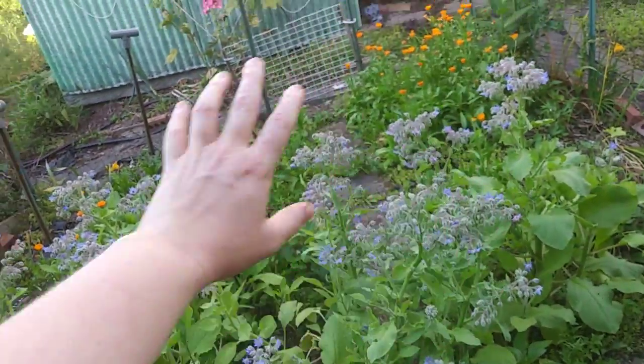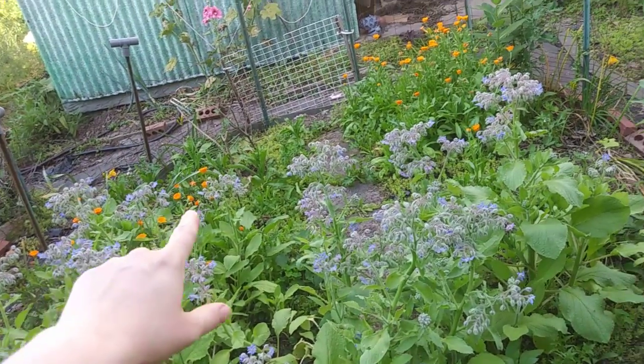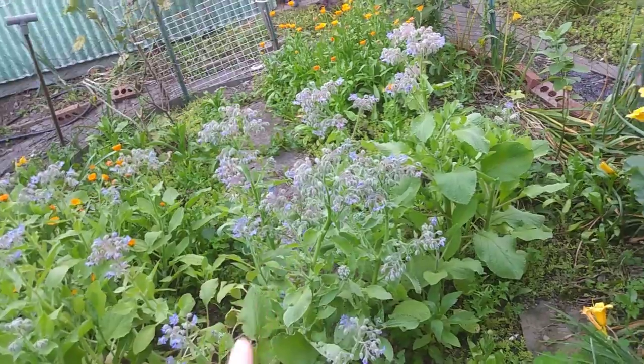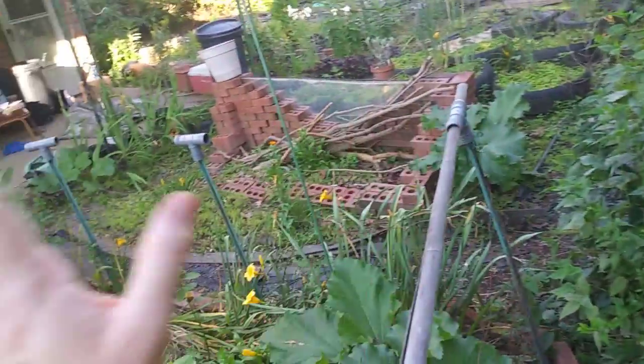This is borage, calendula, a very large amaranth that's still in its baby form, and another rhubarb. There were two rhubarb here — there's rhubarb everywhere.